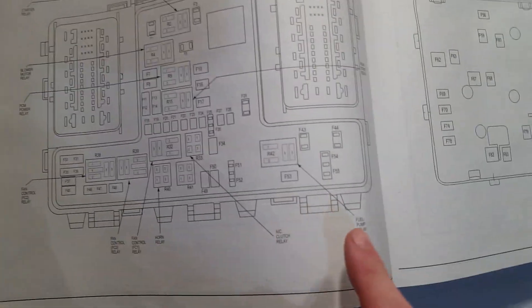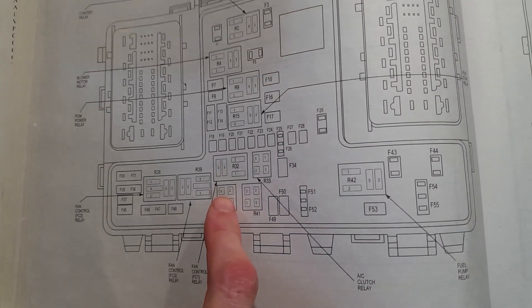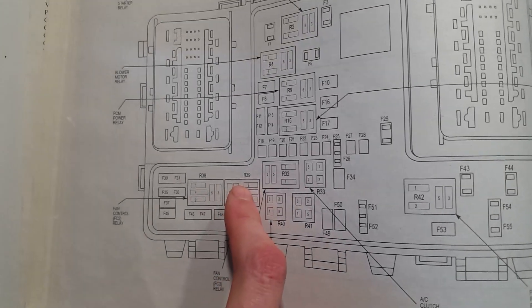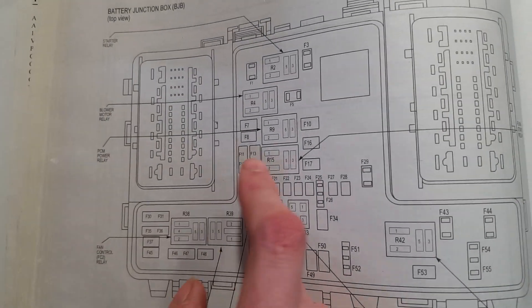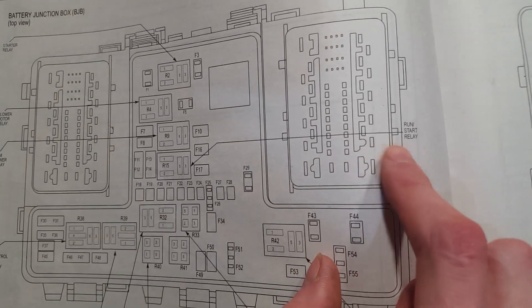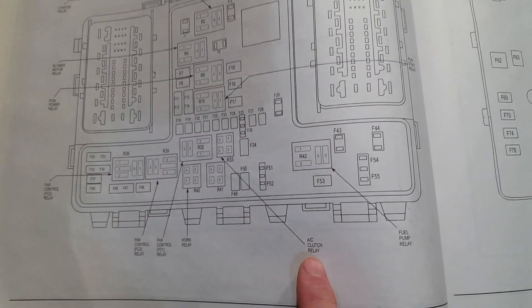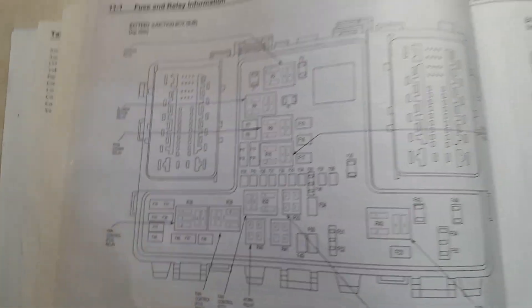Looking at the diagram, you've got your fuel pump, AC relay, horn relay, fan control, another fan control, another fan control, power control module, blower motor, starter relay, and your run-start relay. Your AC compressor clutch relay will be located right there — that's the fuse I took out earlier.